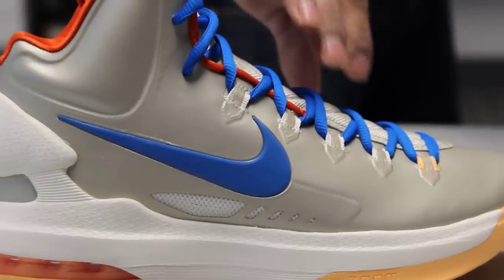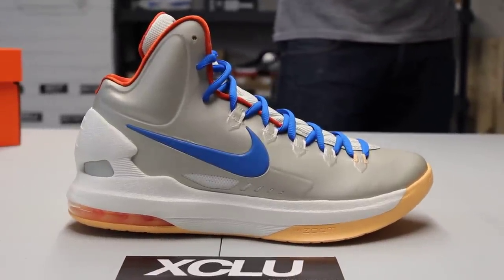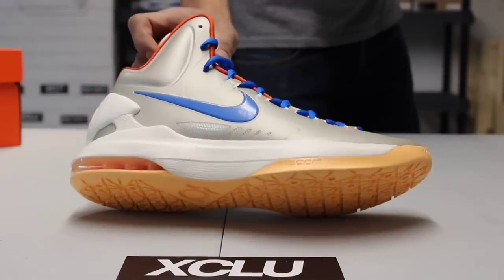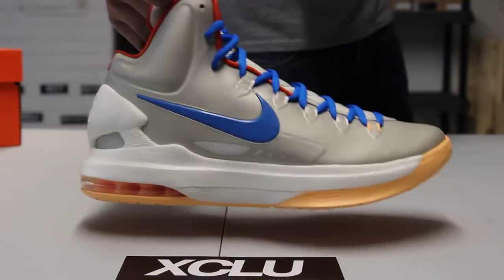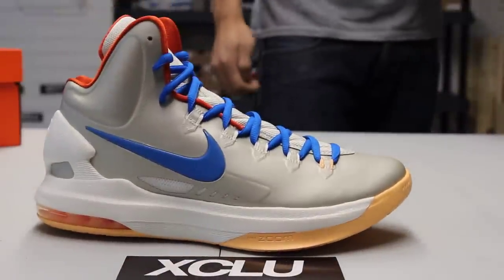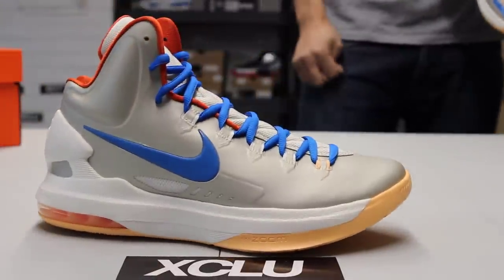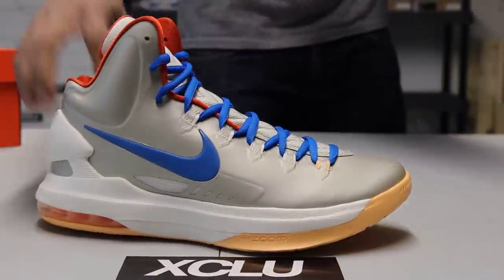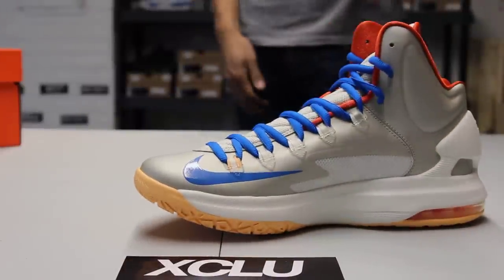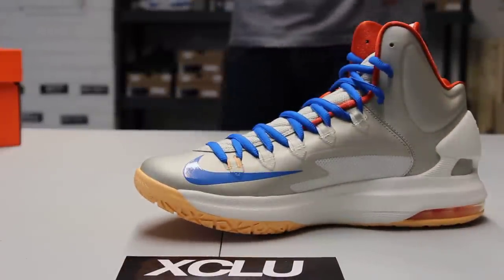Checking out the whole top upper of the shoe, you got that birch colorway all the way from the toe to the side panel to the inside of the shoe, followed by that big photo blue swoosh on the outside and inside of the shoe — gives it a cool color pop.